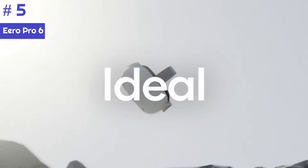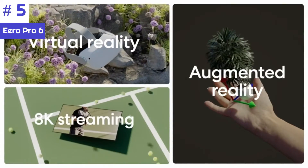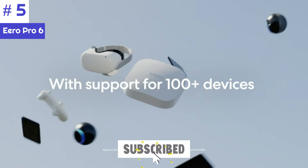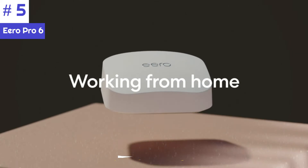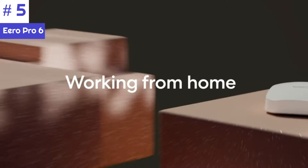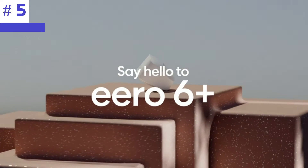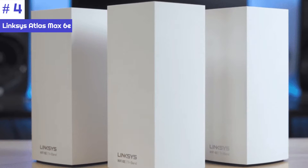With the Eero Pro 6E, you can set it and forget it while enjoying speedy Wi-Fi 6 speeds. If you're on a tighter budget, the Eero Pro 6 and the Eero 6 Plus are both excellent Wi-Fi 6 mesh systems. Another great thing about Eero's mesh Wi-Fi systems is that you can use an Echo Dot as a mesh extender for additional coverage. You can also set up Eero internet backup, which uses your phone's mobile hotspot to keep your home network running during an internet outage.